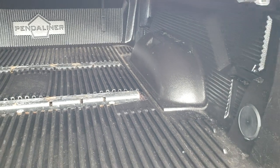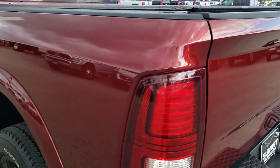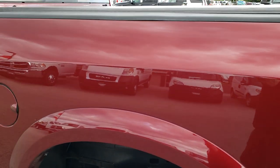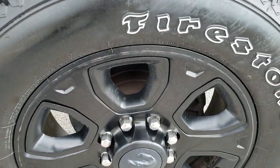The tailgate shuts nice and solidly. As you go down the driver side of the truck it is just as clean as the passenger side. We want to give you the most accurate representation of the vehicles possible so when you get here you're all ready to go. Back rims are in pretty nice condition.